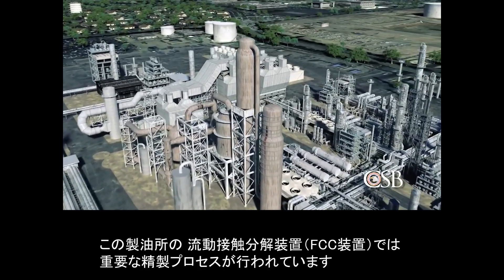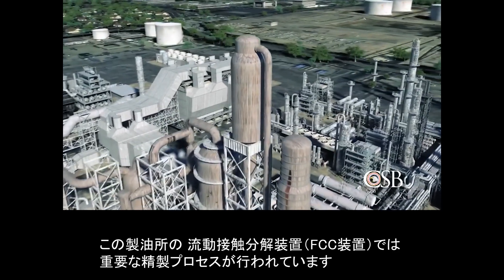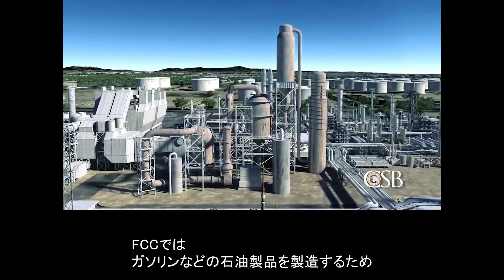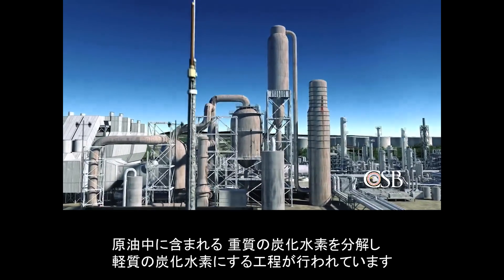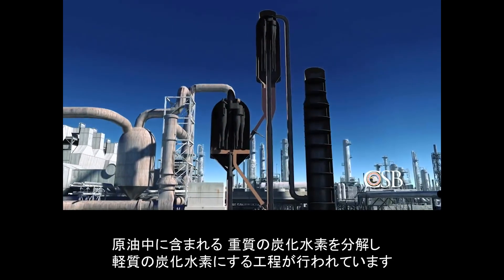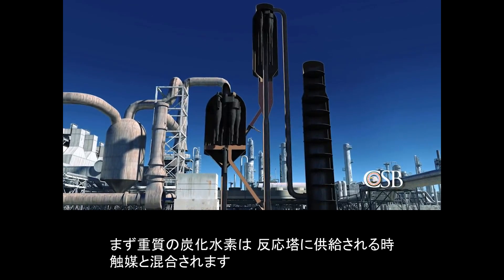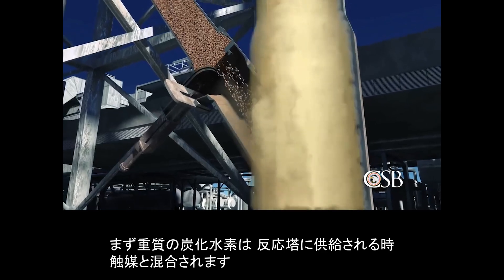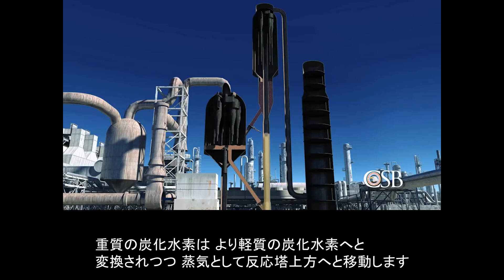An important part of the refining process takes place in the facility's Fluid Catalytic Cracker, or FCC, unit. In the FCC unit, heavy hydrocarbons from crude oil are broken, or cracked, into smaller hydrocarbons, which can then be processed into gasoline and other fuel products. The heavy hydrocarbons are first fed into a reactor, where they mix with the catalyst. The heavy liquid hydrocarbons are converted into lighter hydrocarbon vapors as they travel up the reactor.